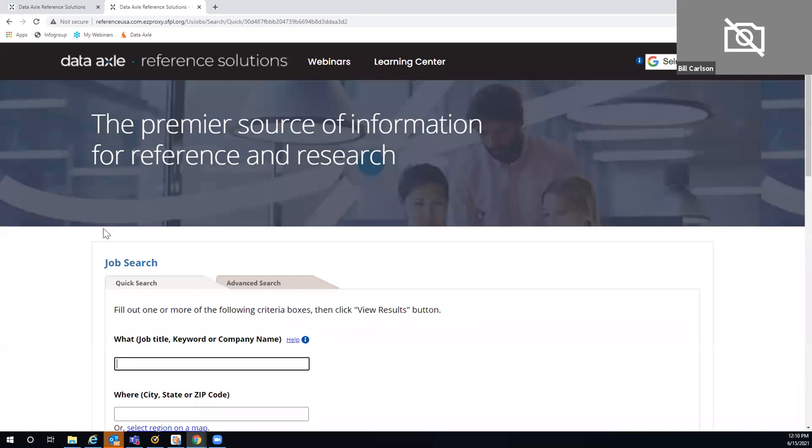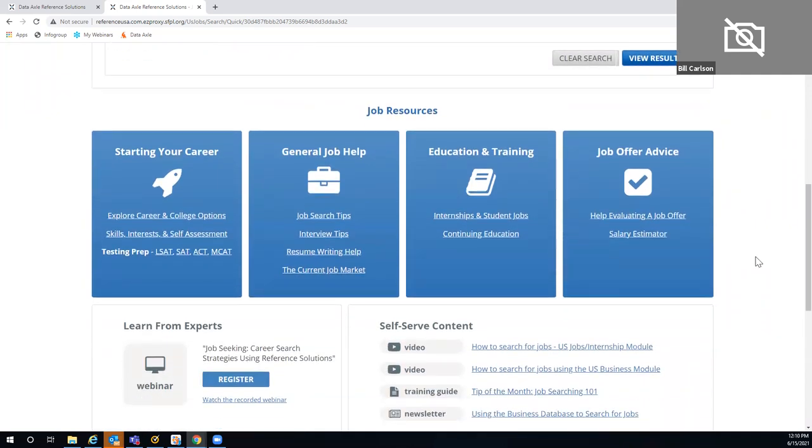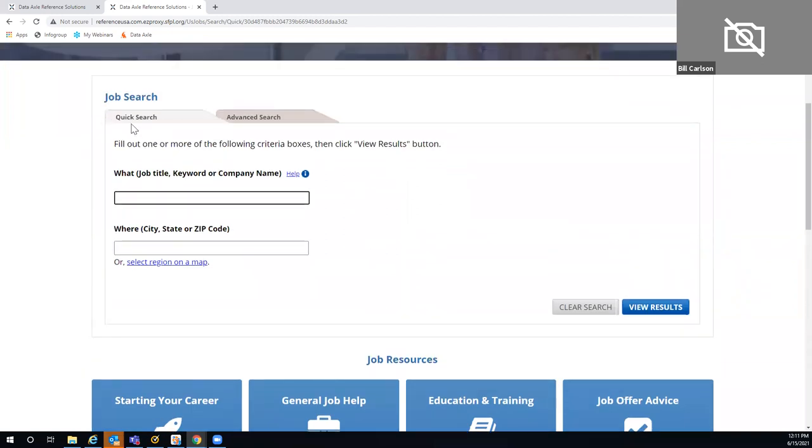I'll launch the jobs and internships. Once I do so, I always come to what we call our quick search page, and I like to scroll down first. We make various job resources available here, so know you can always get to some additional kinds of insight. One of the more common questions I hear from patrons using jobs and internships for the first time is, how about if I wanted to find a job, say, for an administrative assistant — could I go out and find that?